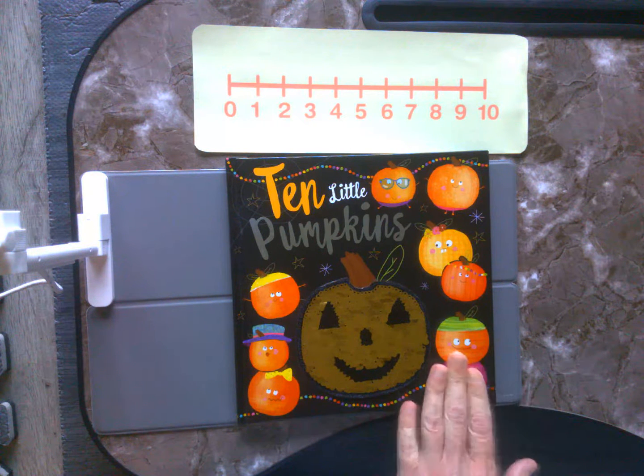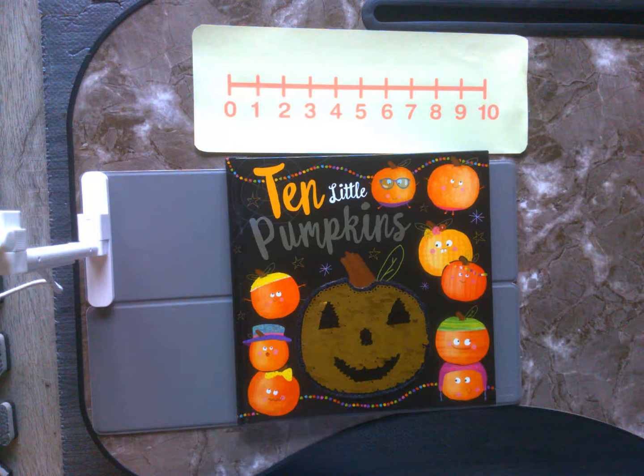But today with our 10 Little Pumpkins story, we are going to be counting back as a strategy today from the numbers 10 to 0. But before we start, why don't we take some time and practice counting forward and counting backwards.